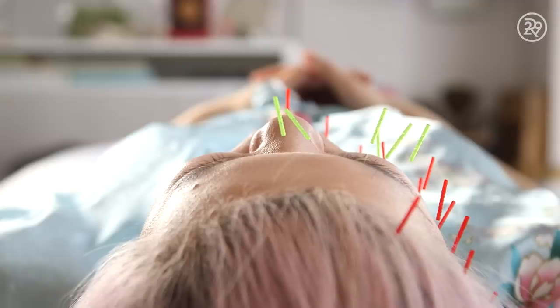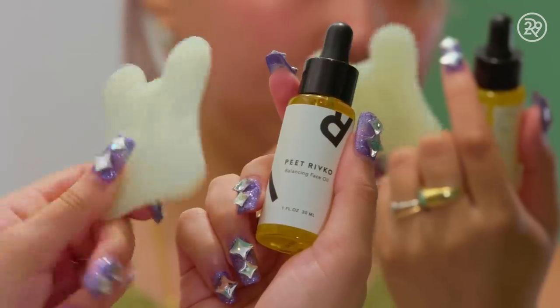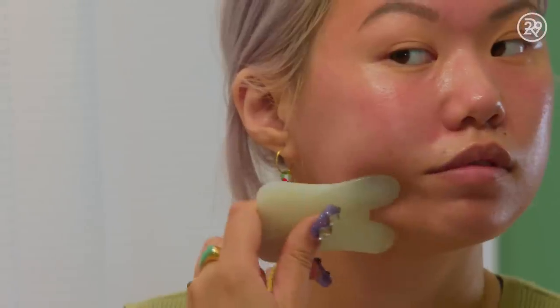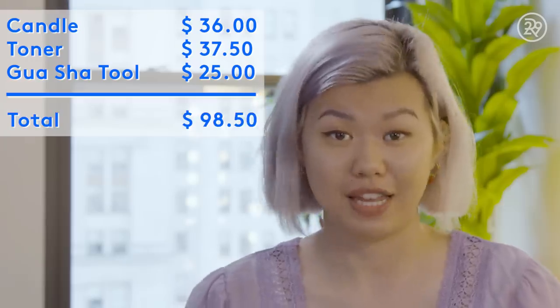After my face is cleansed and toned, I like to whip out this jade gua sha tool. I learned this facial massage technique from an acupuncturist named Sandra Lanshan — she actually did acupuncture on me. I really like it because it doesn't just feel really good and it's very relaxing; it stimulates lymphatic drainage and circulation, and it's also a really nice and easy way to apply your facial oil. My total for this round was $98.50.